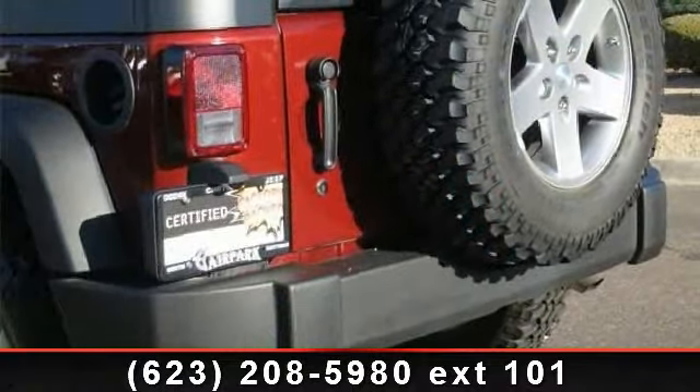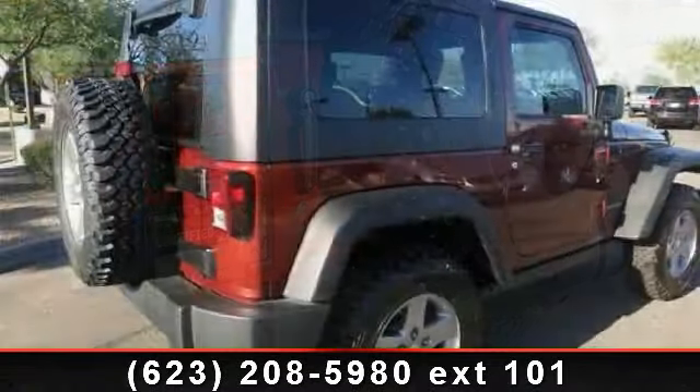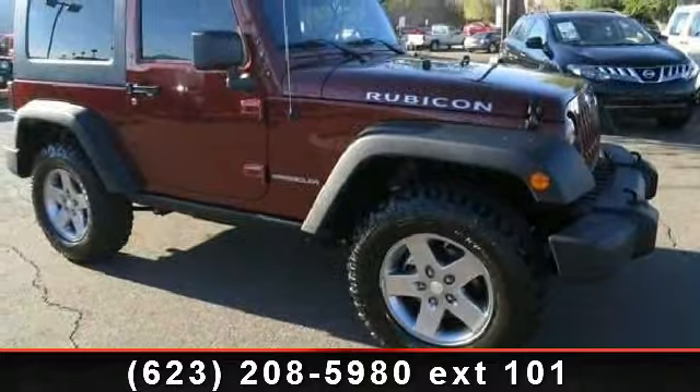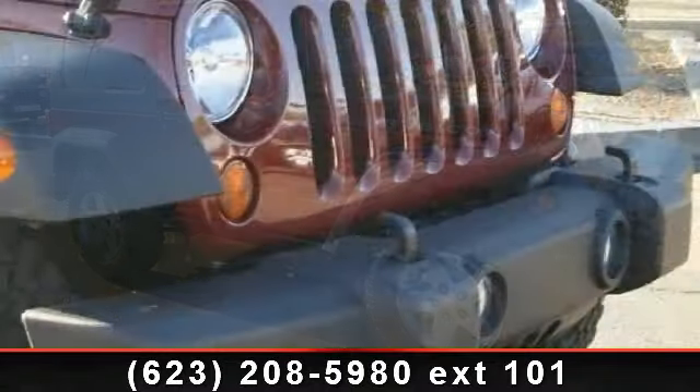Some of the top features included with this vehicle are air conditioning, fog lamps, ABS, rear bench seat, locking limited slip differential, floor mats, and cargo shade. If you are looking for a solid pre-owned car, this might be the one.